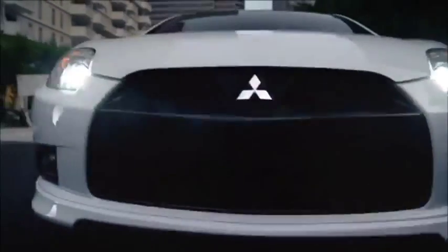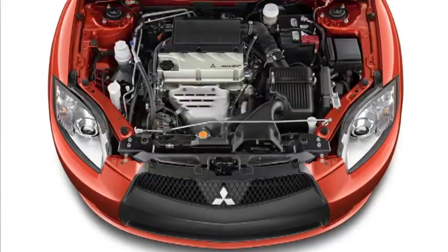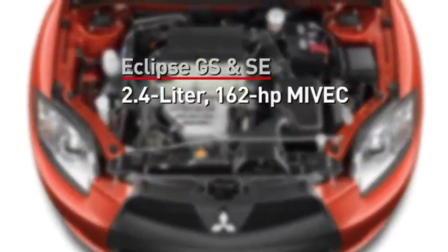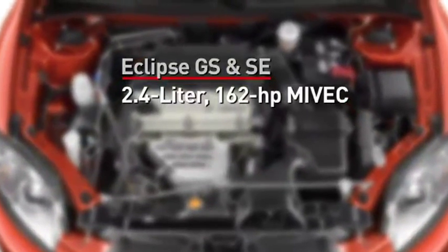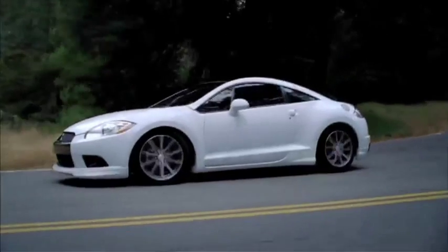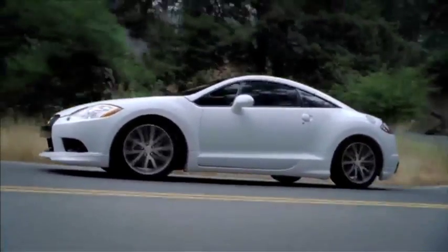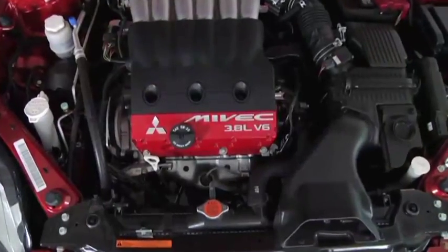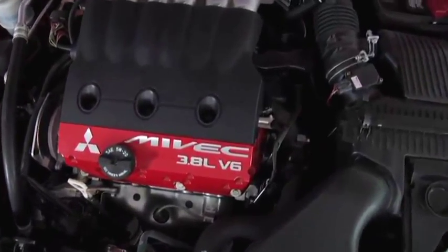HID headlamps are standard on the GS Sport, SE, and GT and help to provide greater illumination. Under the hood, a 2.4-liter, 162-horsepower Myvec engine powers the GS and SE models. This powertrain delivers an impressive fuel economy rating of 28 miles per gallon highway. The GT kicks it up a notch with a 3.8-liter, 265-horsepower Myvec V6.